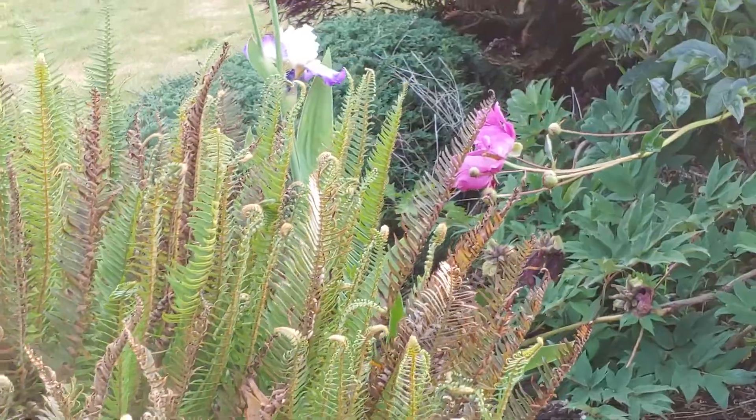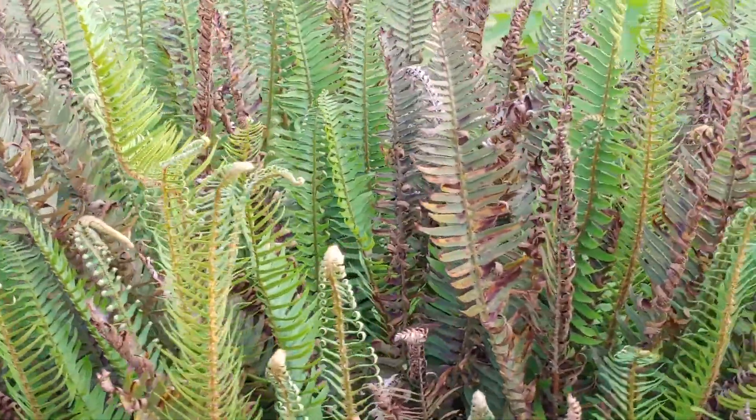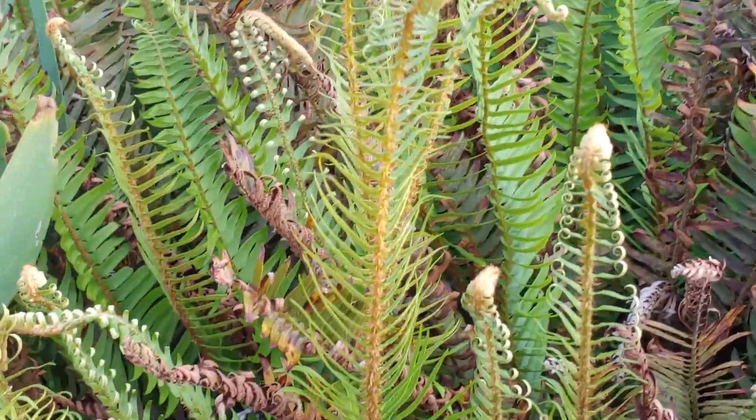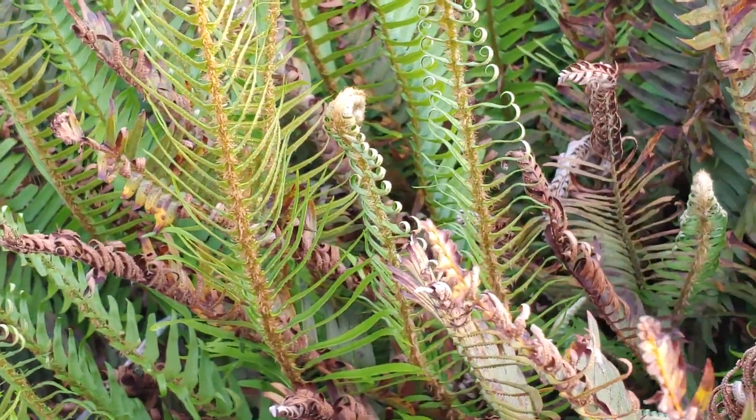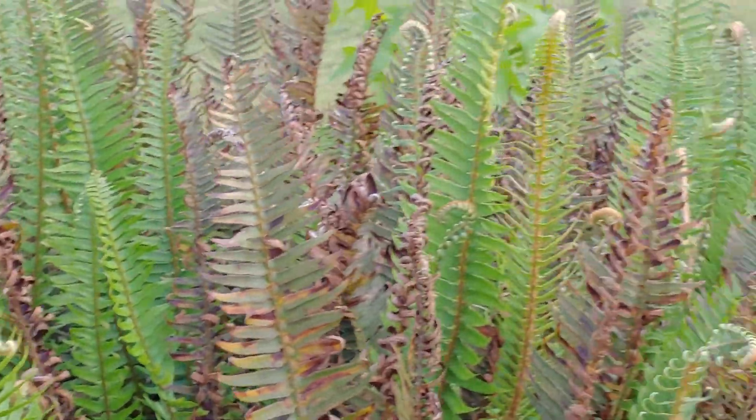Fiddle, fiddlehead fern. Look up the golden ratio — the Fibonacci code. Very interesting about the patterns. Perfect patterns.